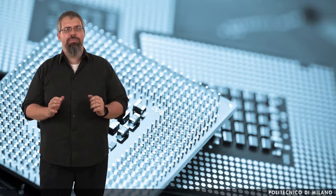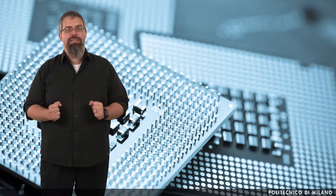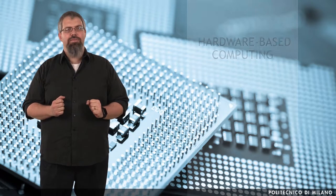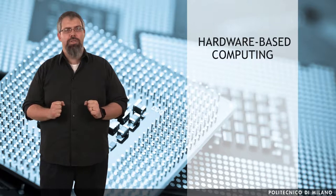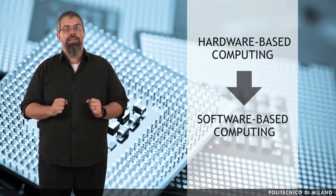Technology progress induces paradigm shift in computing. The invention of a programmable microprocessor in 1974 has resulted in the evolution from the pure hardware-based computing to the software-based computing. Today we are also entering a new era.